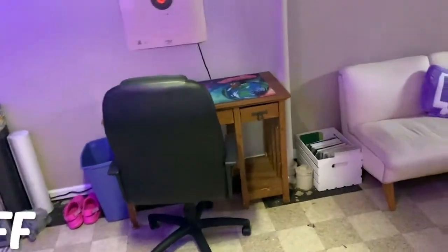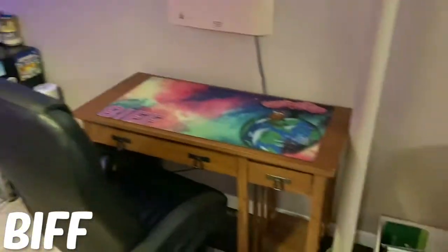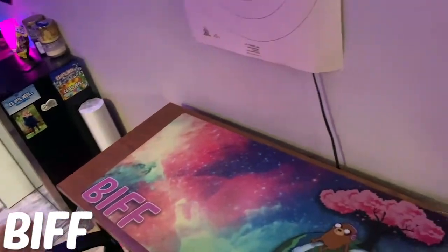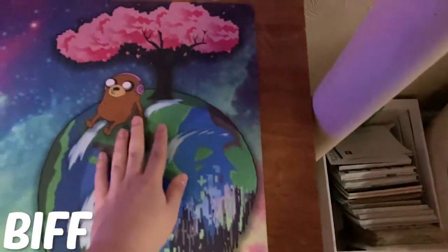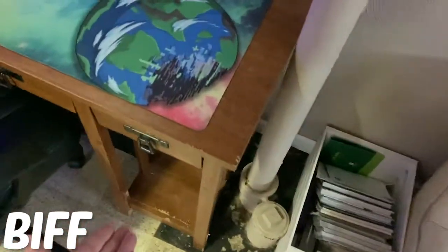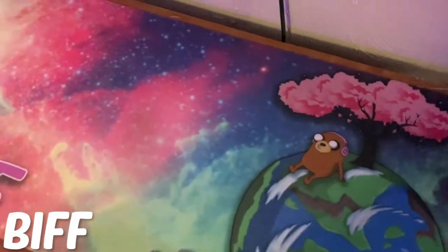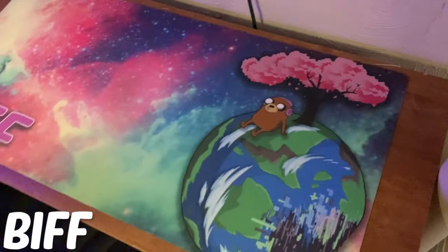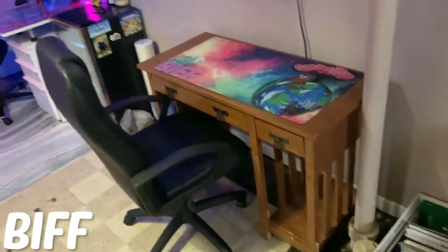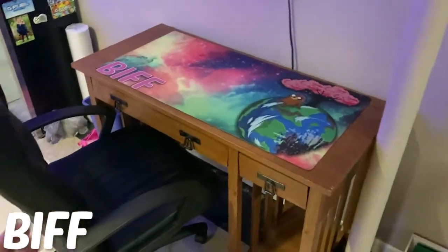Hey everybody, welcome to Team Arcane's gaming setup tour. My name is Biff and I'll be starting you guys off today. Coming straight down from my stairs, you have a desk here with a little chair — this happens to be my old desk before I built my new one. It has a special place in my heart; I've had this desk forever, my chinchillas chewed on it. On top is the crème de la crème, the Louis V, the Gucci of all mouse pads — the Biff mouse pad. This setup is for really anybody that wants to come over and game, hit clips, make content, or just have a good time.